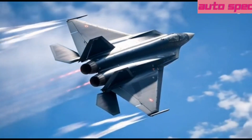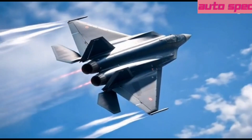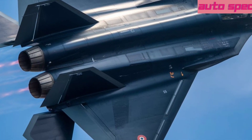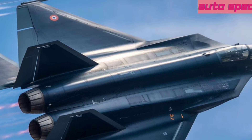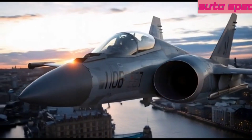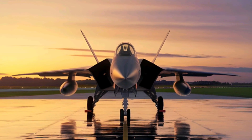Welcome to Auto Specs. The Tempest is the UK's next-generation, sixth-generation fighter jet designed to dominate future air combat. Developed by BAE Systems, Rolls-Royce, Leonardo, and MBDA, Tempest will replace the Eurofighter Typhoon by 2035. This stealthy, AI-driven jet promises unmatched speed, maneuverability, and networked warfare capabilities. But how does it stack up in terms of technology, cost, and combat capabilities? Let's dive in.